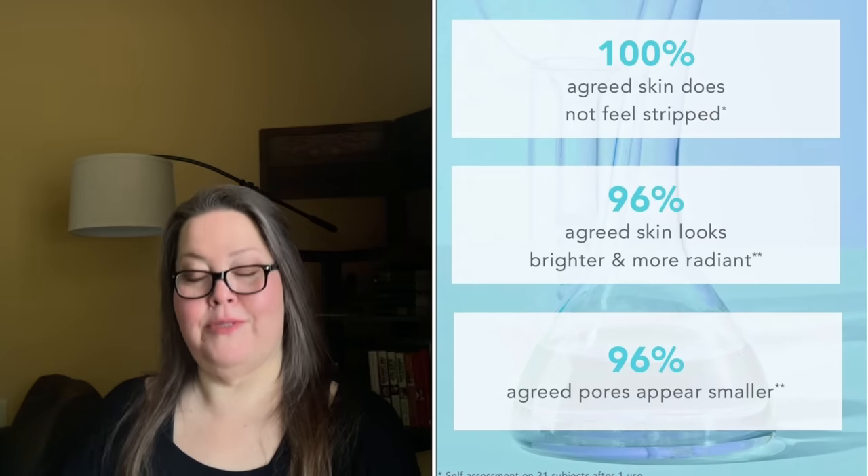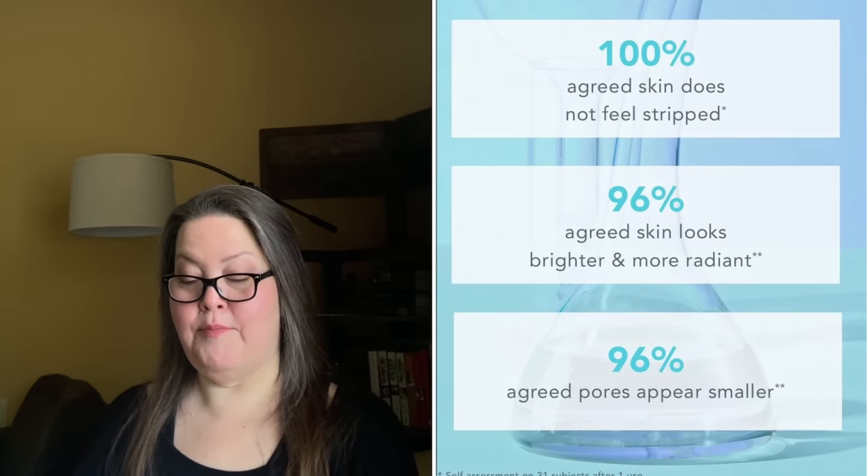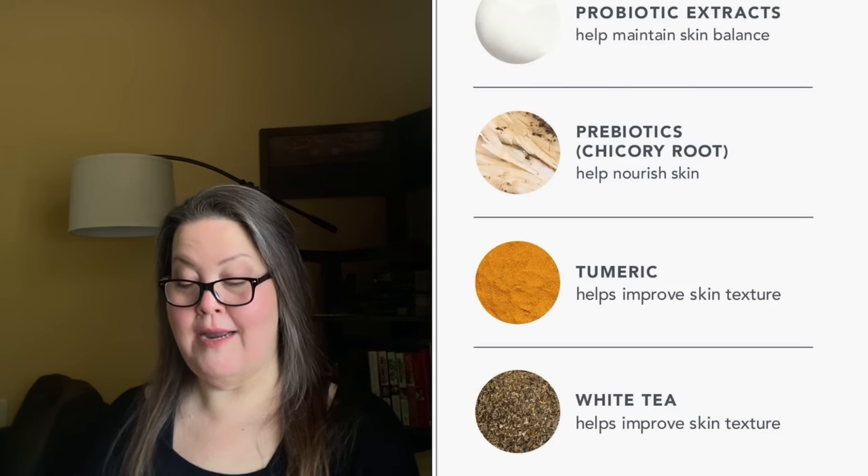It's a refreshing gel-based face cleanser that removes dirt, impurities, and makeup without stripping or over-drying. It uses prebiotics, probiotic extract, and turmeric, and it leaves the skin purified, clarified, and balanced. They say it's basically good for everyone — oily, dry, combo, mature, or blemish-prone.